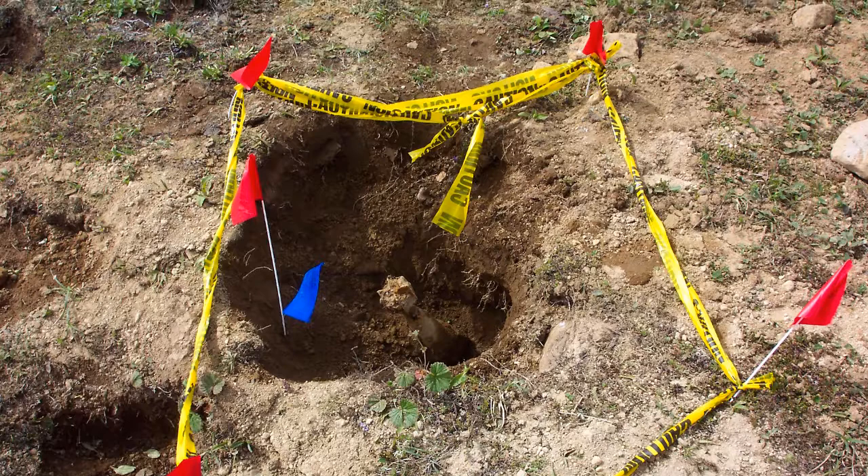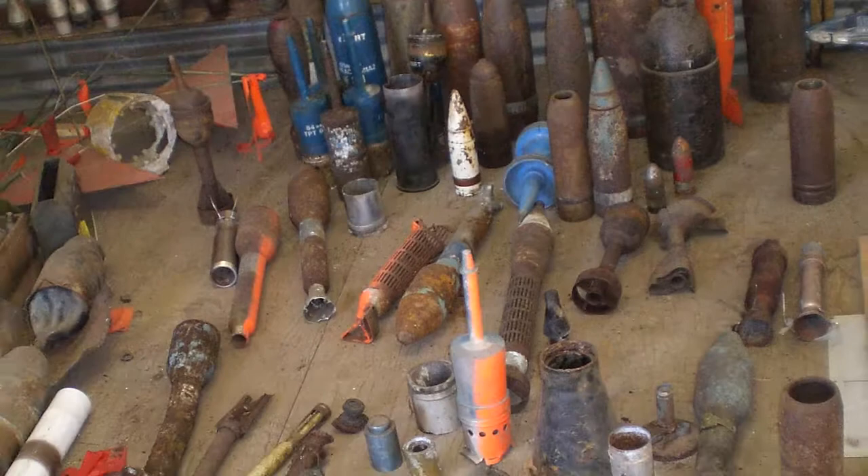Hi there! If you've clicked on this video, you're likely aware that not every bomb explodes. In both war-torn areas and formerly used defense test ranges, dangerous unexploded ordnance can remain in the ground, posing a threat to anyone who uses that land in the future.